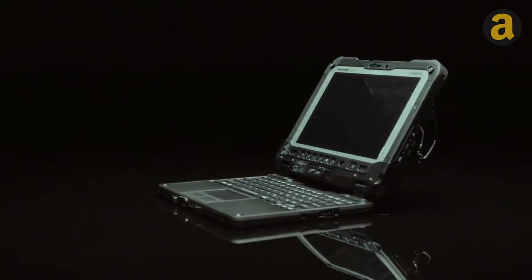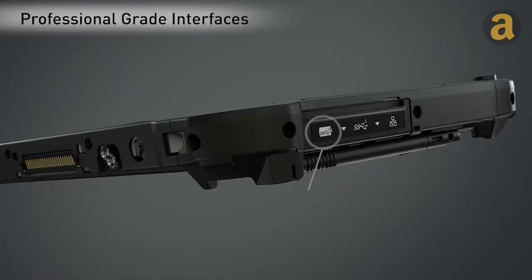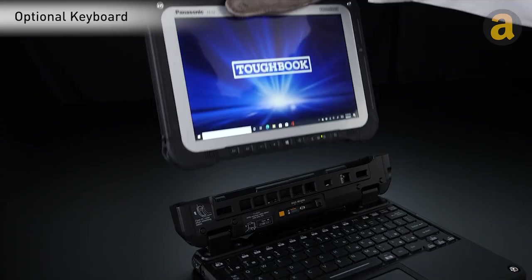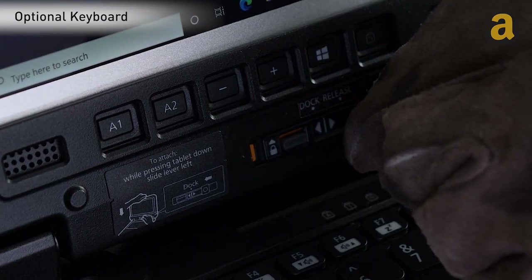With a variety of ports, this tablet can meet all your connectivity needs. It also features three modular expansion slots that offer additional functionalities such as a barcode scanner, a quick detachable SSD, or a thermal imaging camera.